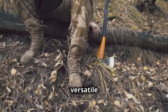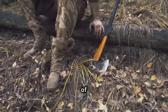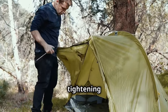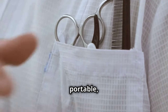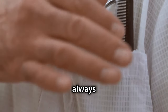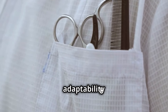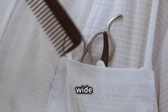Another indispensable item is a multi-tool. This versatile tool combines several functions in one, making it essential for a variety of tasks in survival situations — from cutting and sawing to opening cans and tightening screws. It's compact, portable, and a real game changer when you need to adapt quickly to unexpected challenges. Having a multi-tool on hand means you're always prepared to tackle the unknown with confidence and efficiency. In survival, adaptability is key, and a multi-tool is your go-to companion for a wide range of needs.